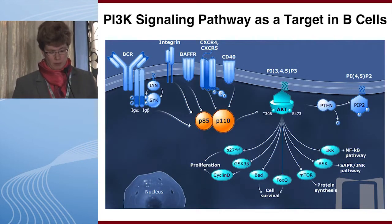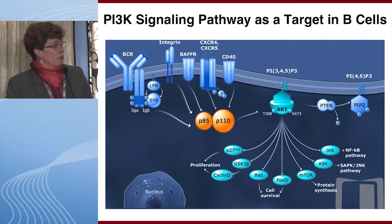Just to remind everyone about the PI3 kinase signaling pathway as a target in B cells. The PI3 kinase enzyme is composed of a P85 regulatory subunit and a P110 catalytic subunit. It integrates a variety of signals from the cell surface including those from the B cell receptor, integrin, CXCR4, and CD40, then activates AKT which leads to downstream effects on proliferation and survival.